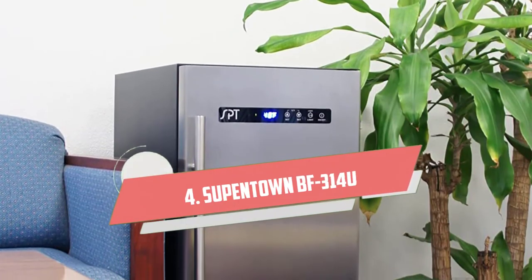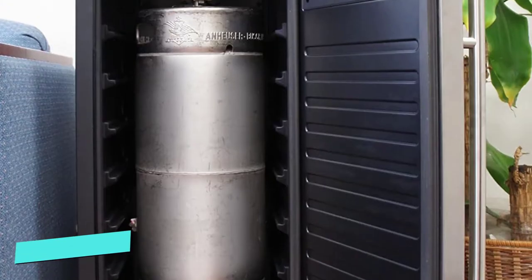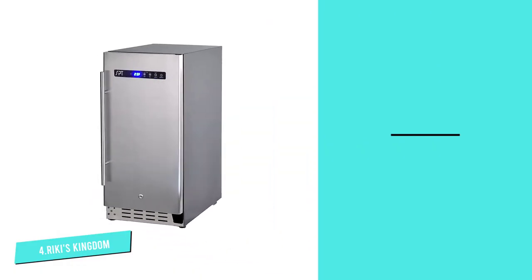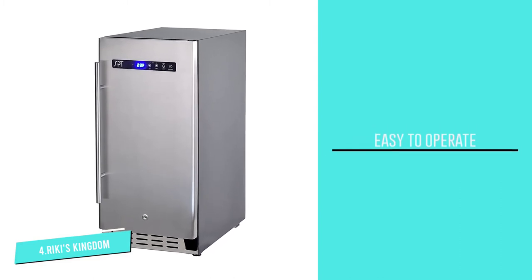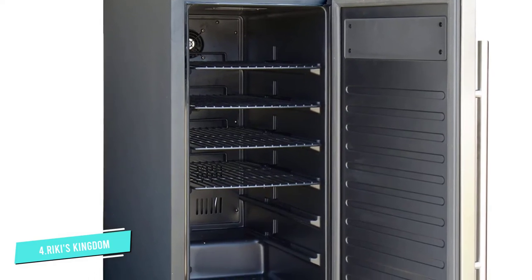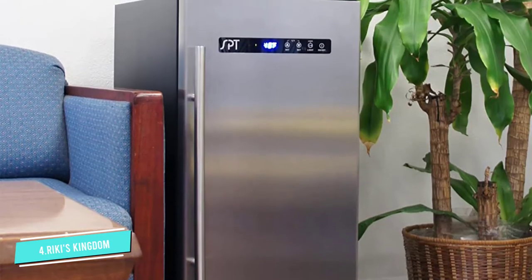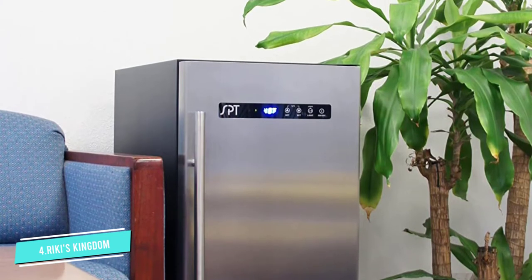Number four: the SPT BF314U under-cabinet refrigerator. If you're the kind of person who always has friends coming over — the kind of friends that can really booze — then this under-cabinet refrigerator might just be the best for you. With a temperature as low as 23 degrees Fahrenheit, the SPT BF314U won't waste any time getting your cans icy chilled, keeping them far frostier than the 38 degrees most other mini fridges manage.